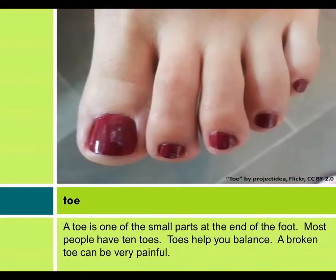Toe. A toe is one of the small parts at the end of the foot. Most people have ten toes. Toes help you balance. A broken toe can be very painful.